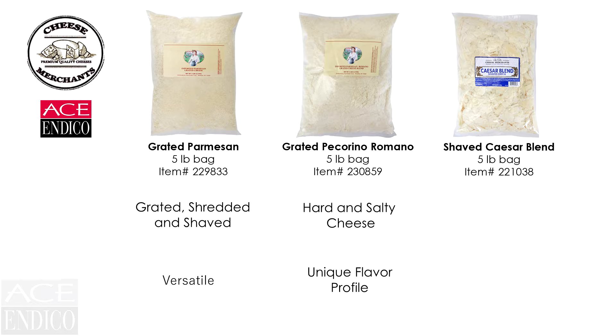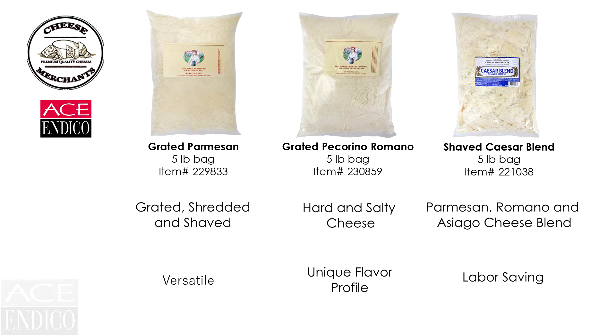The Caesar blend is a combination of shaved Parmesan, Romano, and Asiago cheeses — labor-saving and convenient for any salad station.